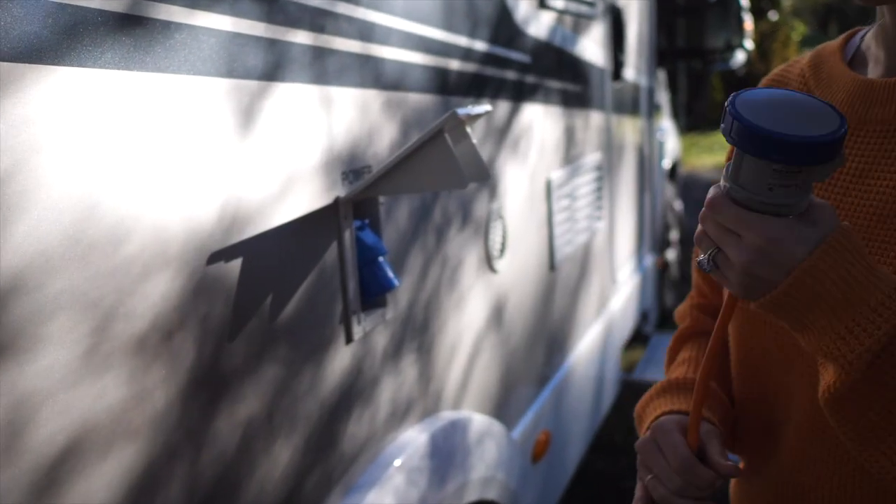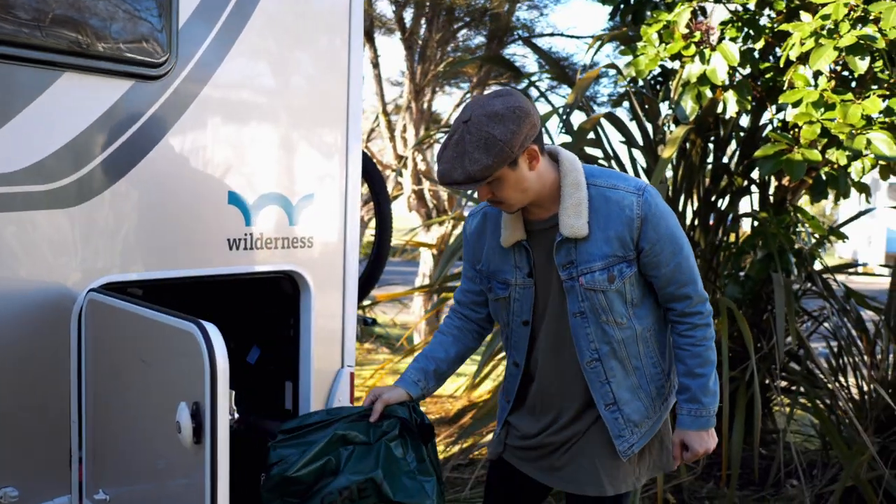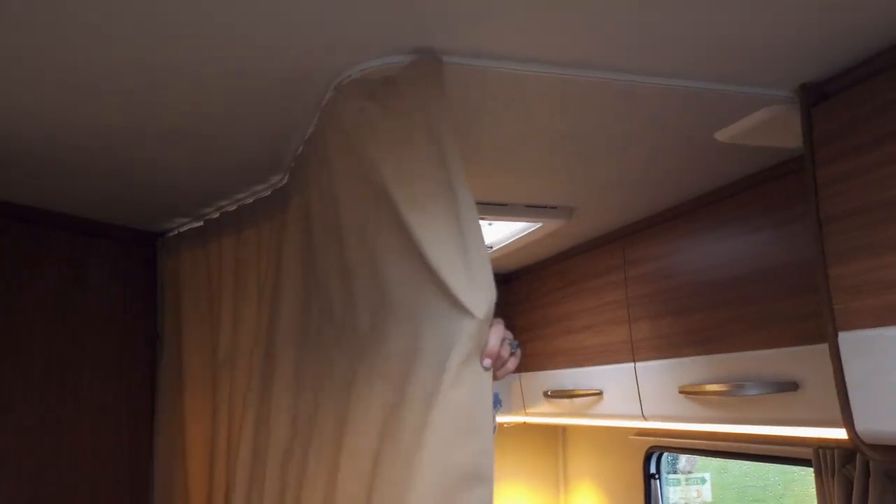When it comes to recharging your van or refilling your water it's really easy and everything can be found inside your motorhome. We saved the best till last — the super comfy double bed and curtain to give you a cosy bedroom feel.